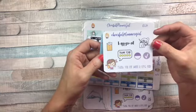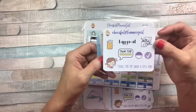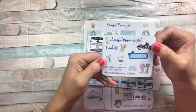This is Happy Mail. And you get one of these if you're a CPG fan, so make sure you head on over to the Facebook page and become a fan. This is my freebie.